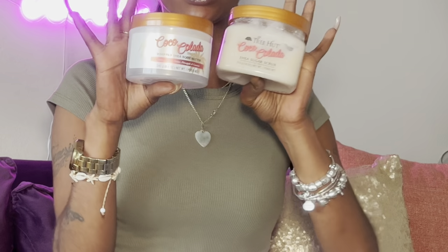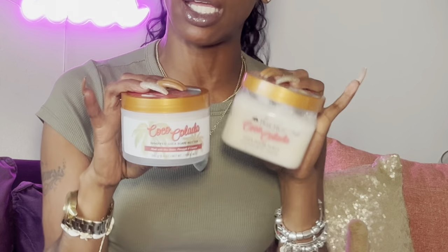You guys have seen this in like two vlogs and I'm gonna show it to you again because I love this. This is the Coco Colada from Tree Hut — this is the whipped shea body butter and this is the shea sugar scrub. Of course the girls love Tree Hut. You can see how moisturizing it is — the scrub is amazing.